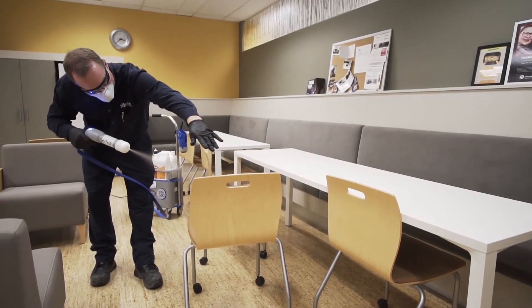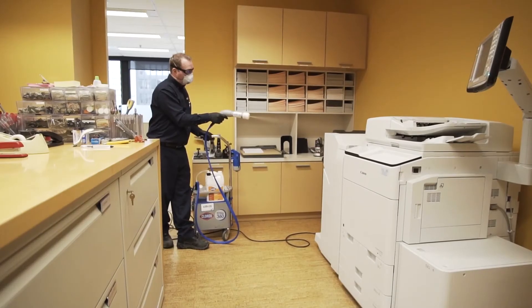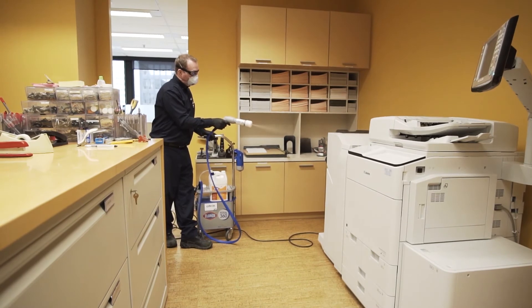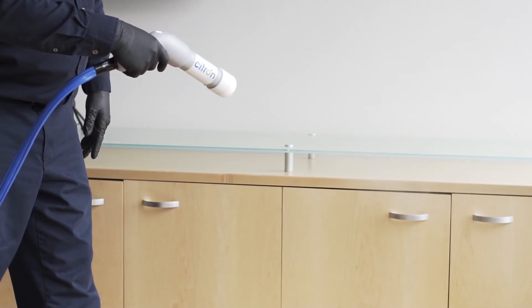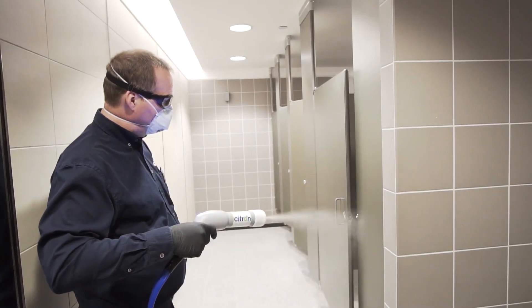Convenient and flexible scheduling allows for the Sani Plus disinfecting service to be performed at a time that works for your business. Citrin Hygiene's Sani Plus disinfection provides a convenient service that will reduce the risk of cross-contamination using electrostatic technology.